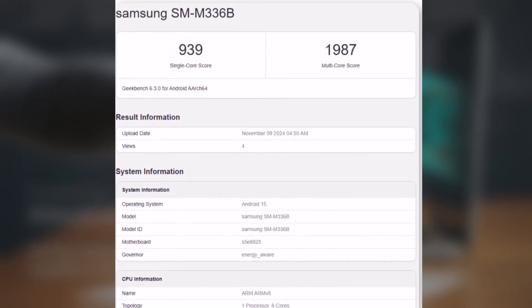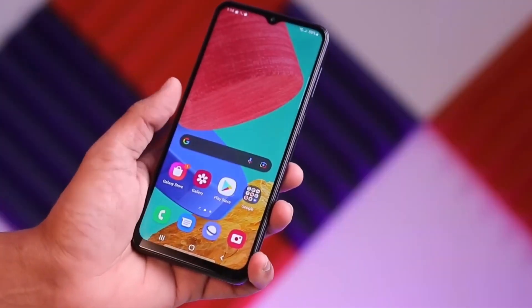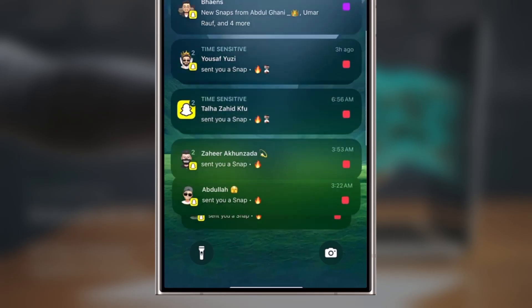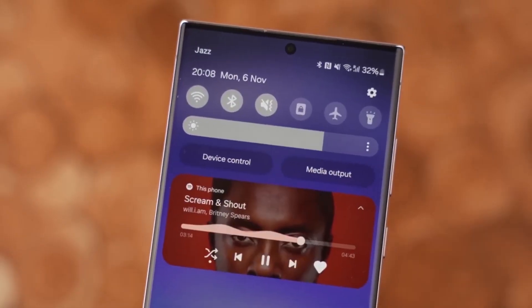The Samsung Galaxy M33 scored 939 in single-core and 1987 in multi-core performance on One UI 7, indicating a significant boost over its current software version. This suggests that the upcoming update may lead to faster and smoother operation for the device.